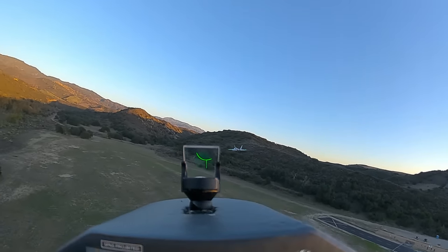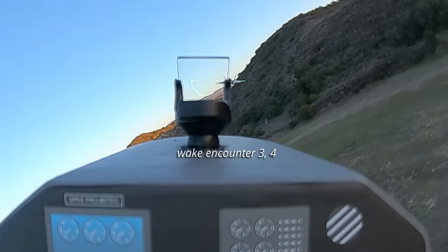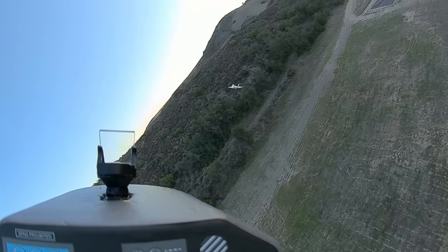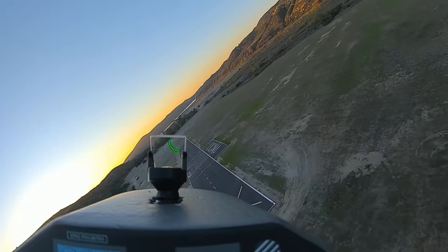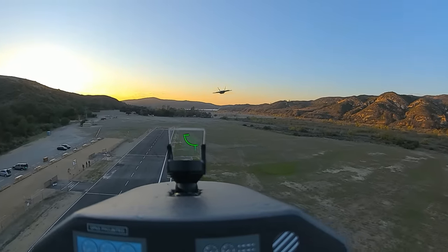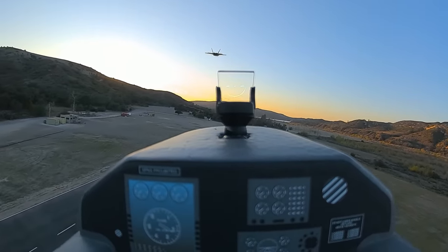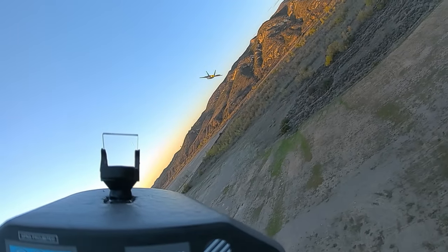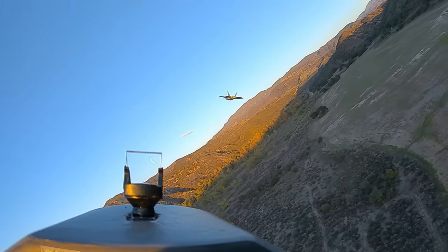Birken, you're going to like this video. Whenever I'm behind you, I'm in your wake — it just rolls me. I have to be off to the side. It's a heavy airplane; the heavier it is, the more wake it'll have.